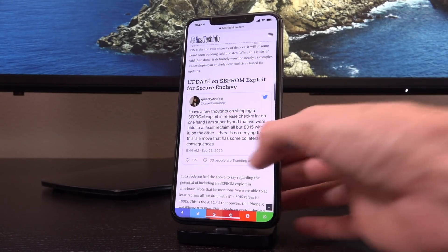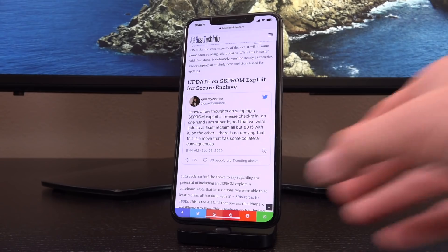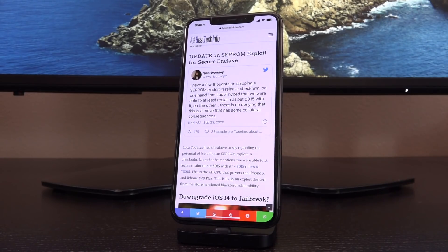We actually have a brand new update as of today on the SEP ROM exploit for the secure enclave. Hacker Luca Tedesco, who is the lead of the checkra1n development team, tweeted: 'I have a few thoughts on shipping a SEP exploit and releasing checkra1n. On one hand, I am super hyped that we were able to at least reclaim all but 8015 with it; on the other, there's no denying that this move has some collateral consequences.' The 8015 refers to the T8015, the A11 CPU that powers the iPhone 10 and iPhone 8 series devices. This is likely an exploit derived from the aforementioned Blackbird vulnerability.